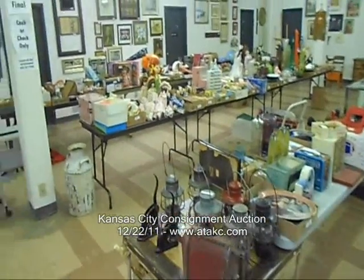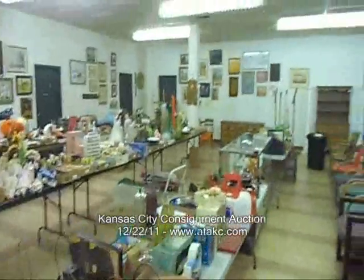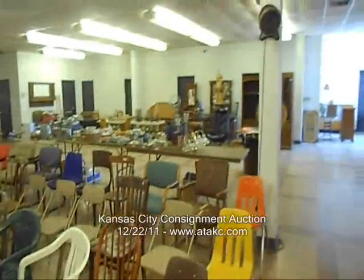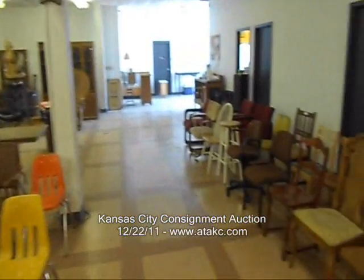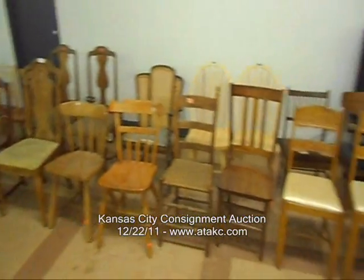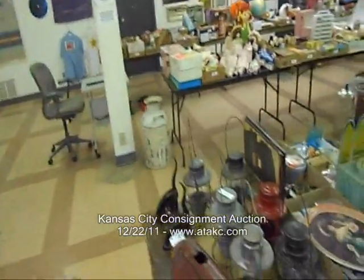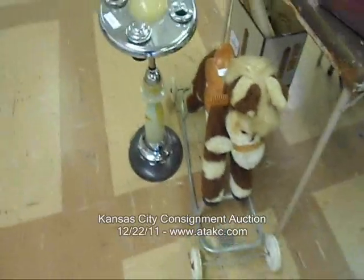Hello everybody, here is the video for our next auction. Tomorrow, Thursday, December 22nd, 2011. 3177 Mercer, Kansas City, Missouri. Right off 31st Street between Southwest Boulevard and Southwest Traffic Way. Auction starts at 6 with preview available after 5.